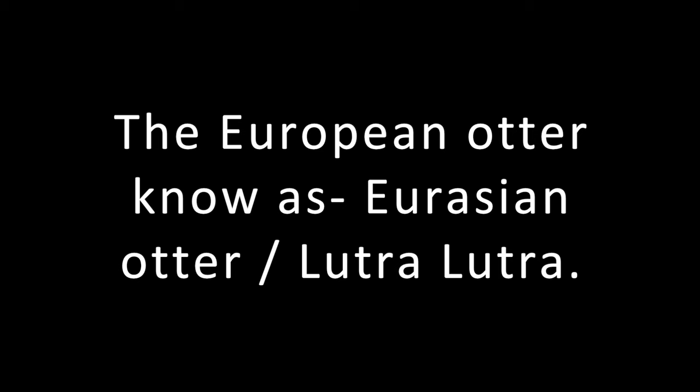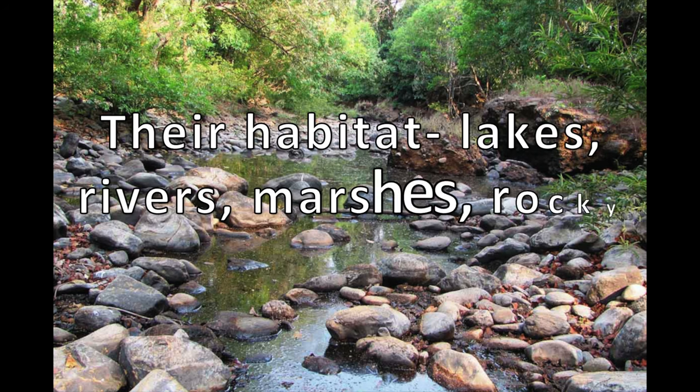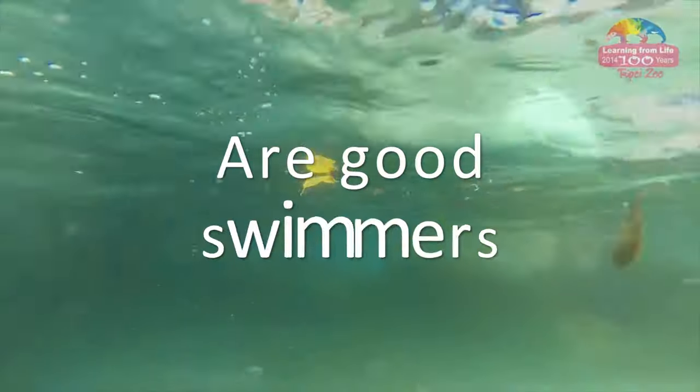The European otter is also known as the Eurasian otter and the Lutra lutra. Their habitat ranges from lakes and rivers to marshes and rocky sea coasts. European otters are great swimmers.